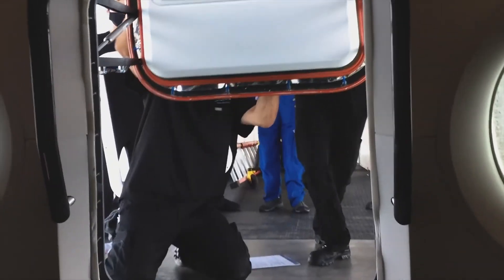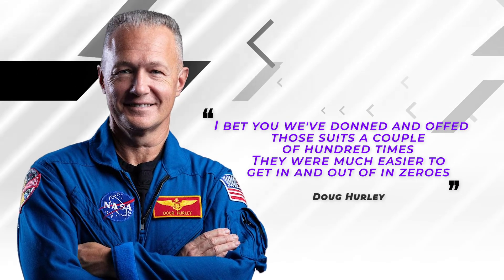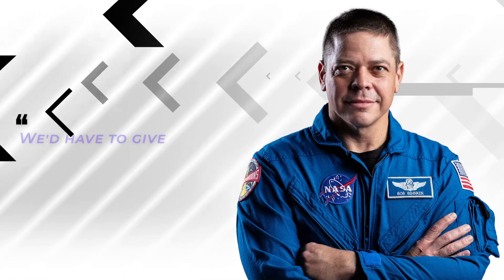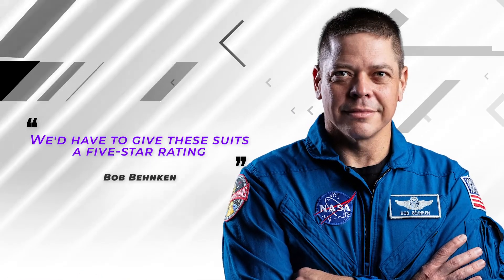The seasoned astronauts gushed afterwards. Doug Hurley said during a press conference on June 1st from onboard the space station, 'I bet we've donned and doffed those suits a couple of hundred times. They were much easier to get in and out of in zero-g.' Pinkin added, 'We'd have to give these suits a five-star rating.'